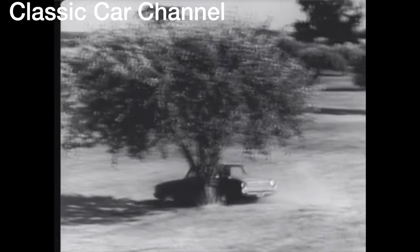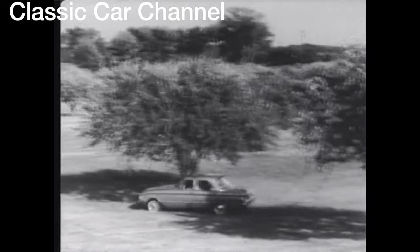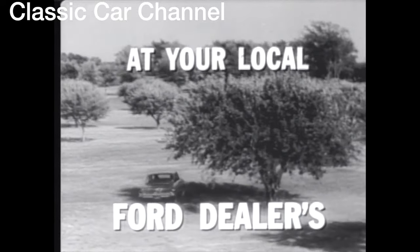It handles like a breeze, gets up to 30 miles per gallon. See the '61 Falcon at your Ford dealers now.